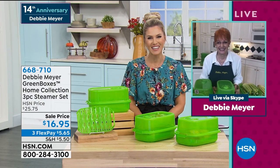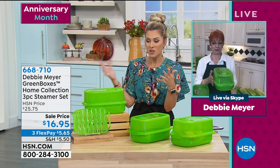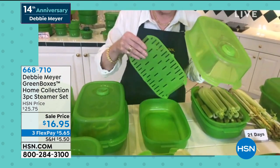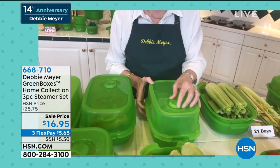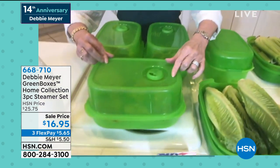Debbie Meyer of Debbie Meyer Green Boxes joins us. Happy 14th anniversary! She explains: this is a Debbie Meyer Green Box with a steamer feature — it has all the properties of a regular Green Box plus special features. You're getting a lid with an opening/closing steamer vent, a rack that can be used two different ways inside, and a base. The valve is flipped to use as a deep base. You can open the valve to determine how much steam to release.